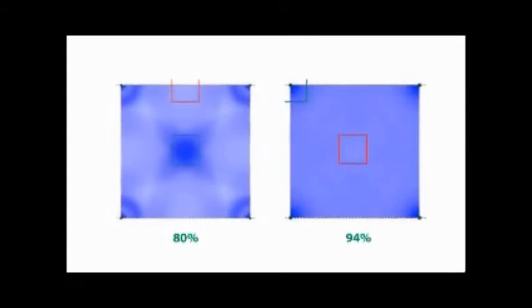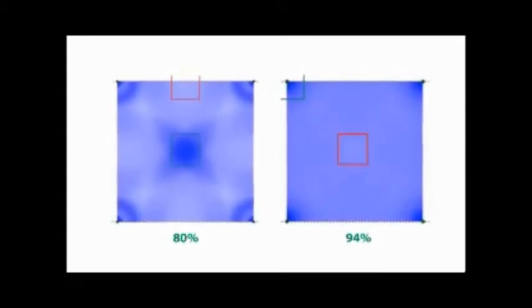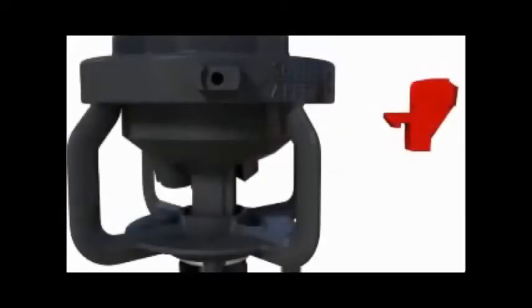Distribution uniformity is a mathematical figure that represents how evenly water is applied in a given area. A distribution uniformity of 100% indicates perfect water distribution. The foundation of the LF Series uniformity is the unique deflector design that shapes the water stream into a rain curtain that distributes water evenly from riser to end-of-throw.